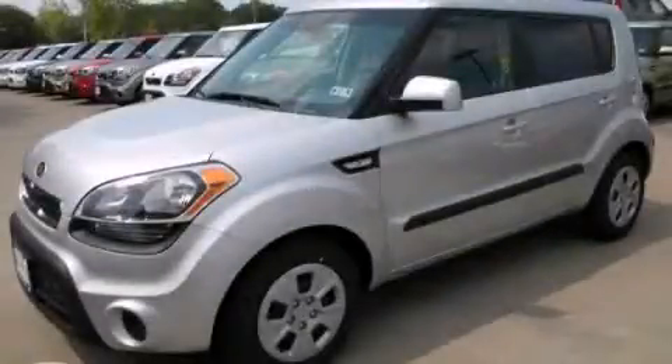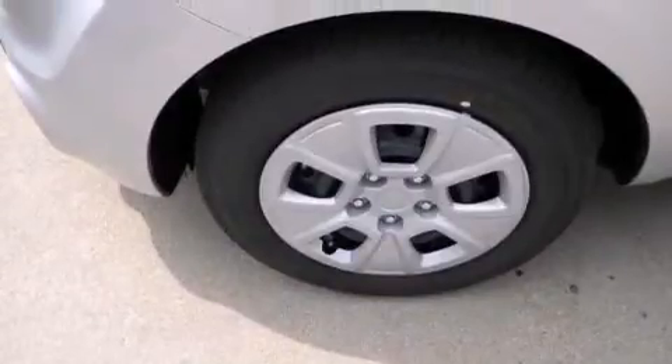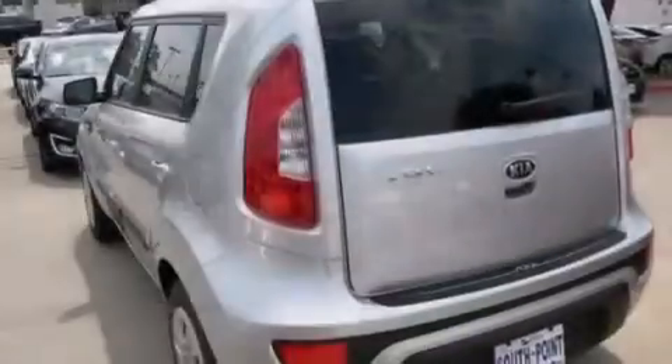This is a brand new 2013 Kia Soul, personality on wheels. It features a 1.6-liter four-cylinder engine and an automatic transmission.